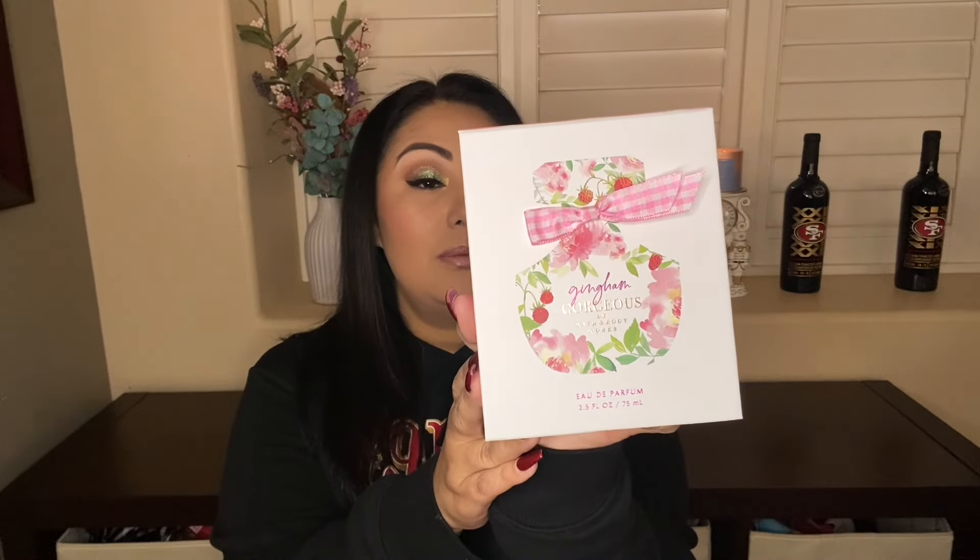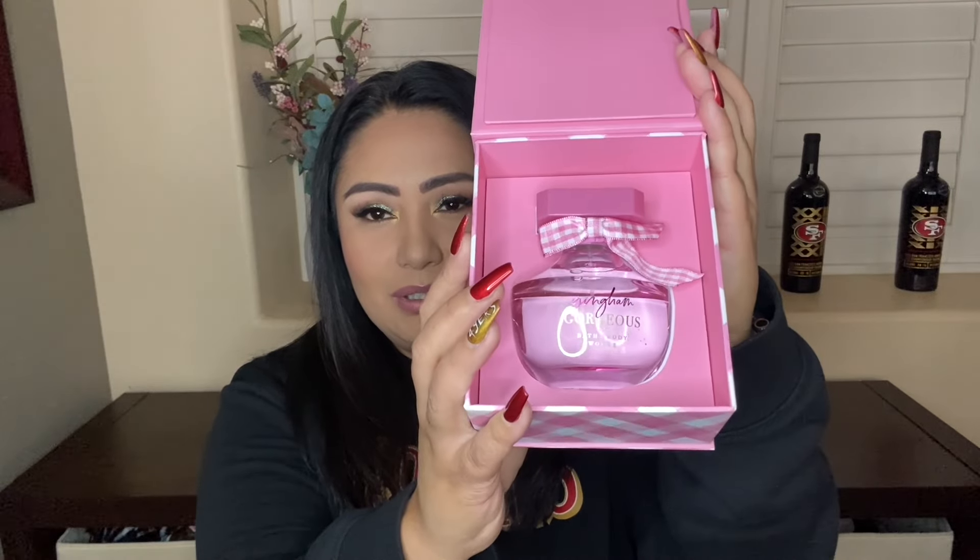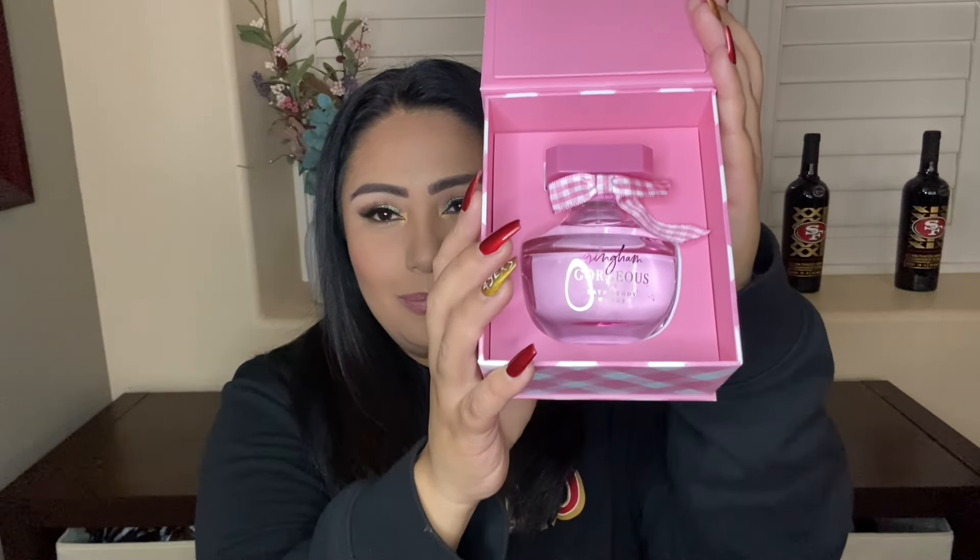I might pick some other perfumes to finish off first because Gingham Gorgeous — I love this one as well. It has pink strawberries, peach nectar, and peony blooms. This one was my number one; it's a sweet floral. I love the fresh one too, but this one was my favorite. I think I sprayed it once as well, but I want to use them — it's like some kind of mental thing I have. So this one is Gingham Vibrant, same packaging.